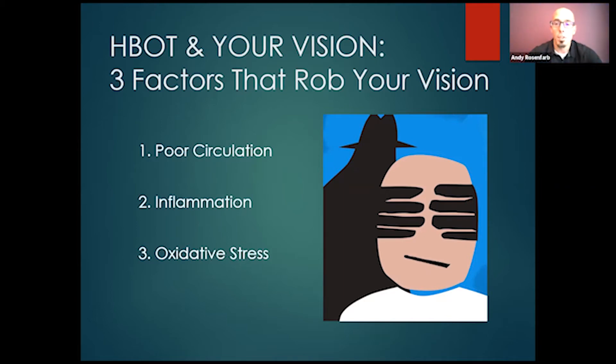Finally, oxidative stress — which is essentially accelerated aging. We're going to talk about how hyperbaric specifically can address these three factors.